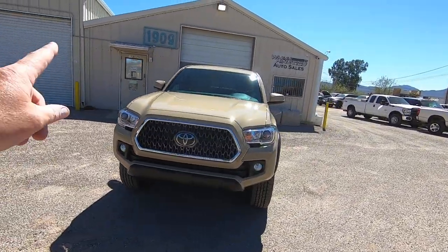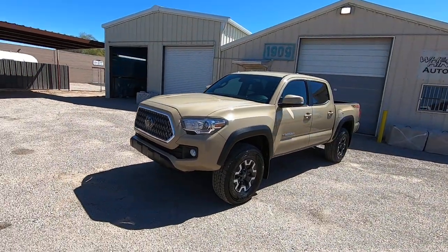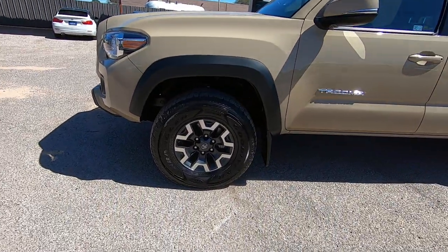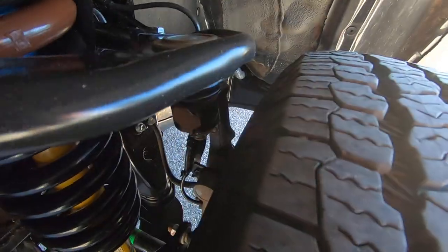The color is "quicksand," is what they call its color. I'm going to walk around, show you the truck, get inside it, show you the Carfax, show you the Kelly Blue Book. Everything that we know, you will know. There are no secrets here.